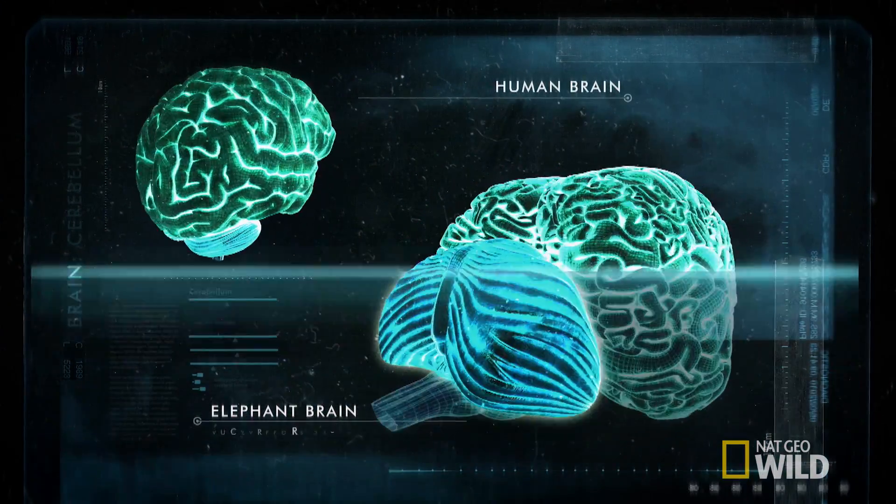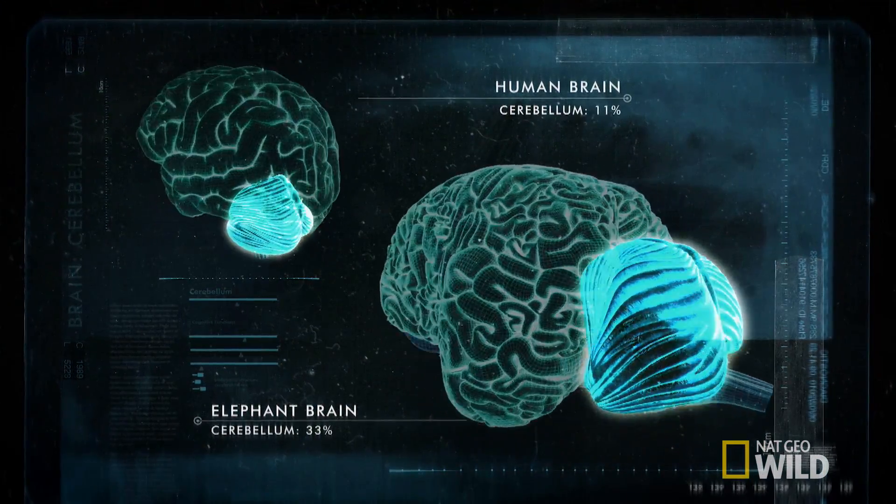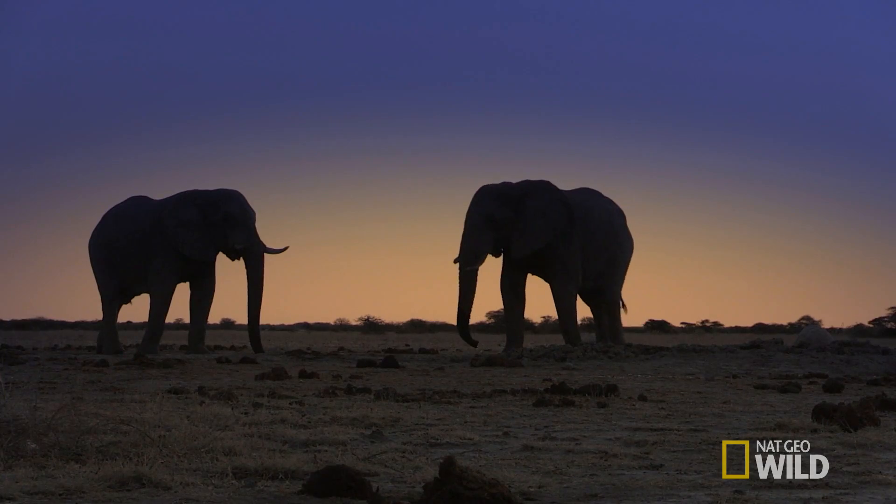The cerebellum takes in all that sensory information the elephant gets from smelling, hearing, feeling, and seeing the world.